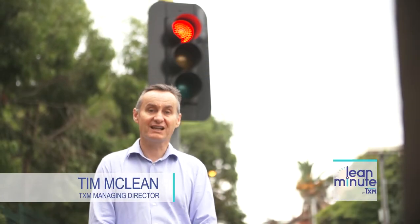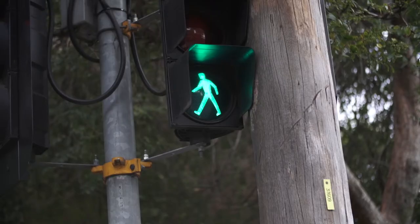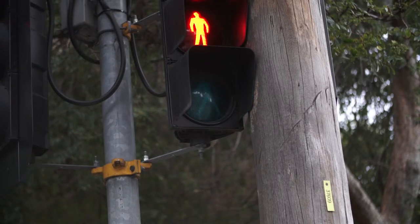Hi, I'm Tim McLean and welcome to this TXM Lean Minute. We all get the message: green means go, orange means watch out, and red means stop. This is so universally understood that it's a powerful message we can use in our workplace. At TXM we use traffic light graphics to communicate all sorts of things.